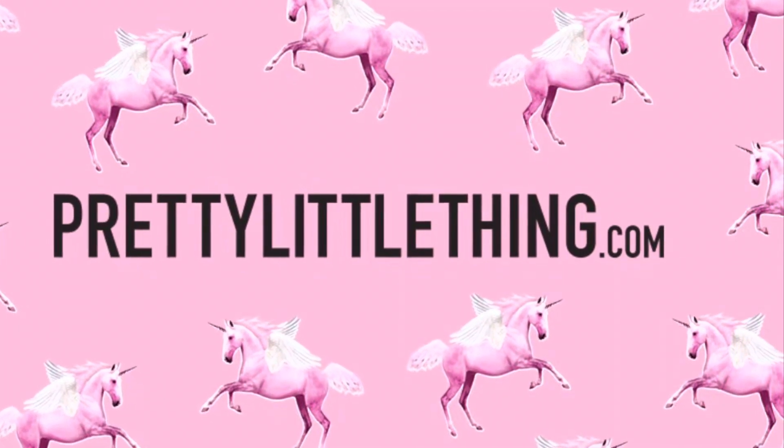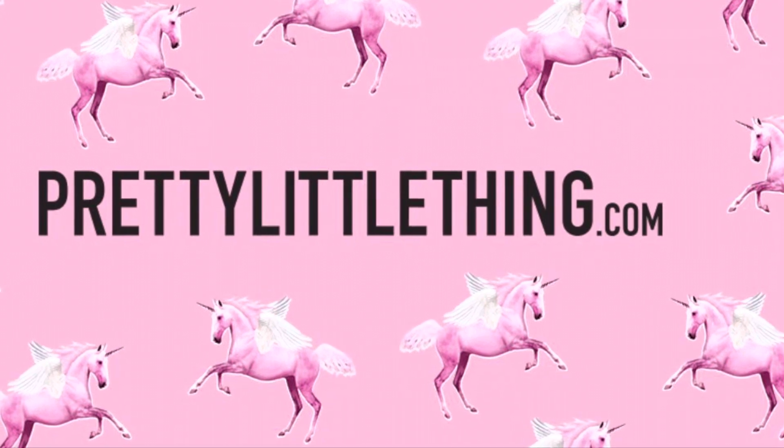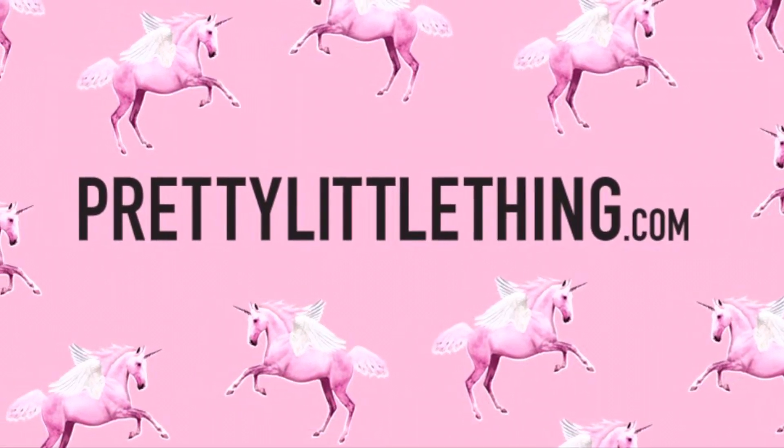Hi, welcome to the channel XOXO Priscilla. If you see something in the episode you like or you find it entertaining, please subscribe. Enjoy.